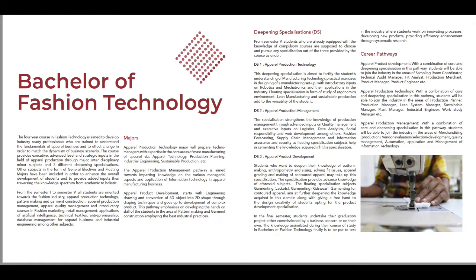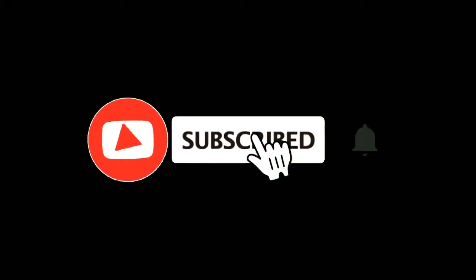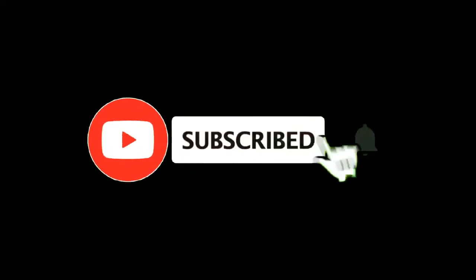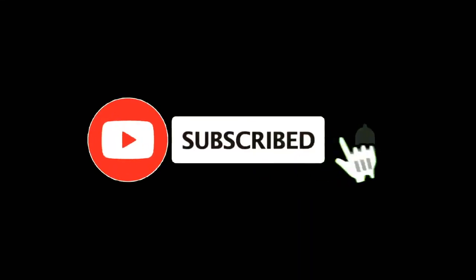I hope this video is helpful in choosing the right course for yourself. If you found this content useful, press the like button. If you want similar information, press the bell button so that you'll be the first to get notified when we upload a new video. Good luck everyone, see you in the next video.